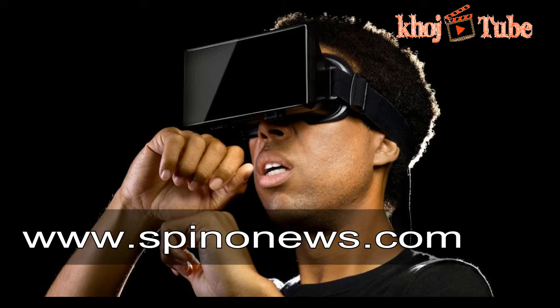Virtual reality perceives your brain into believing you are in a 3D world. The VR gaming box screen is built as a stereoscopic display. It works by displaying two different angles of the scene to each eye, simulating depth.